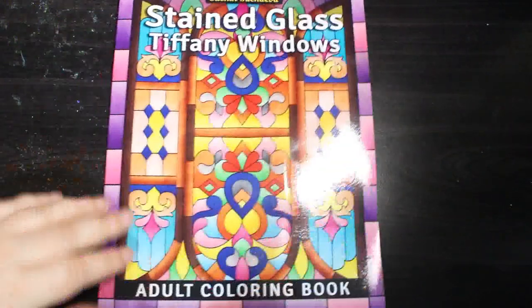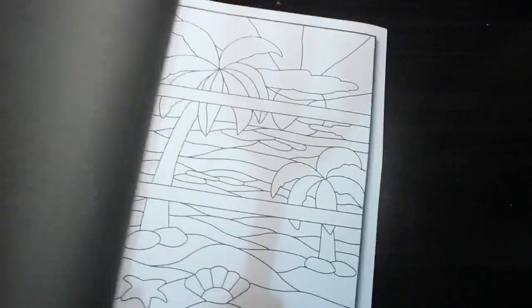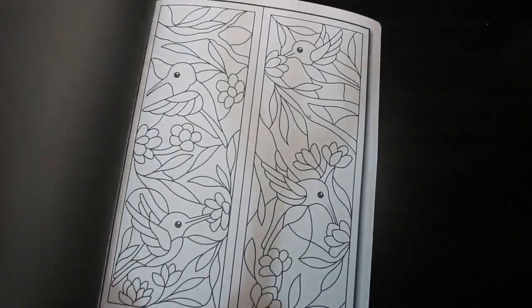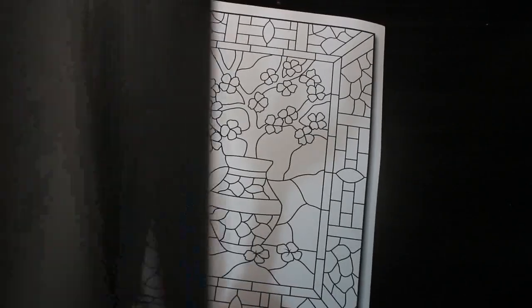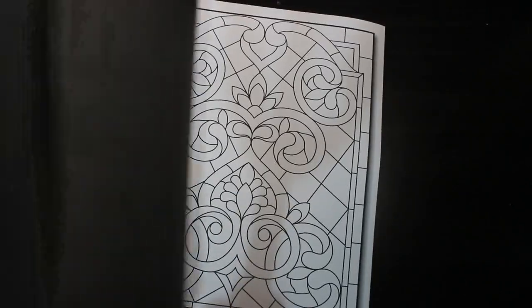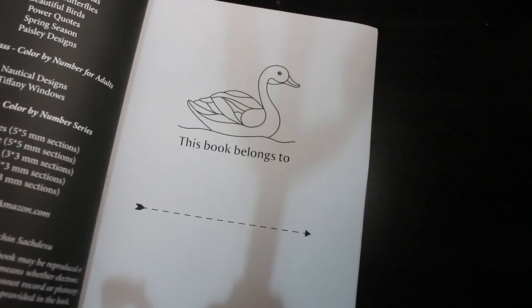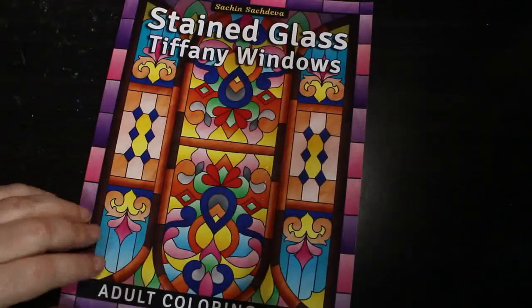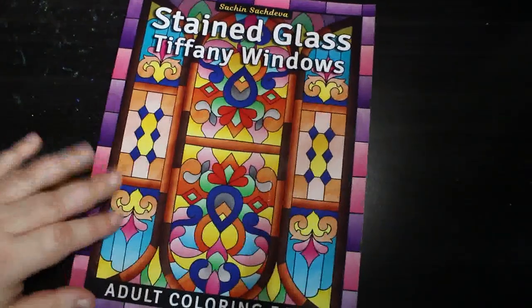The last book I got in March — I'm trying to cut down slowly — is Stained Glass Tiffany Windows by Sachin Sachdeva. This is the colouring book, not the colour by numbers — I ordered the wrong book. But it doesn't matter because I'm quite happy to have a go at doing it my own way, with my own colours. I might keep to the colour palette from the colour by numbers, or I might not. I do like these books either way.